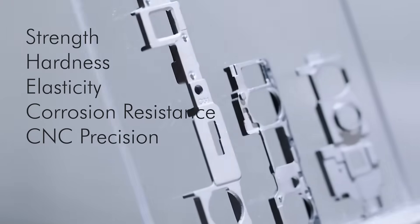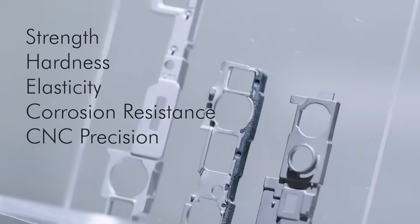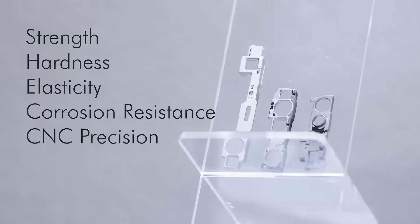Strength, hardness, elasticity, corrosion resistance, and CNC precision are achieved directly out of the mold without secondary processes.